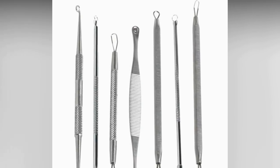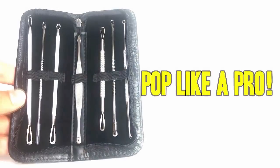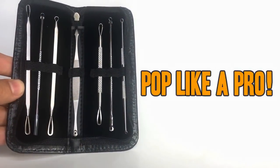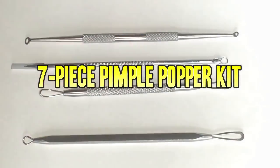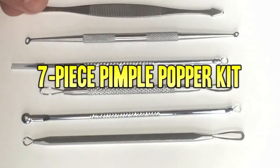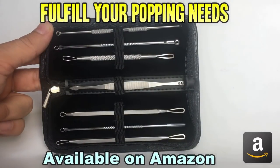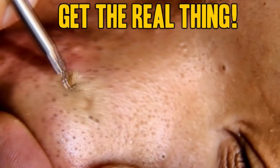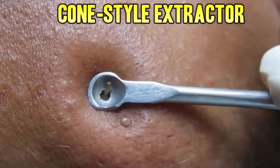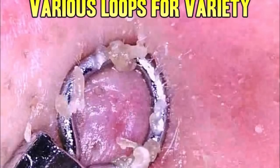To get rid of blackheads and blemishes the right way, get a comedone extractor kit. This one is the best we could find — it has a high quality-to-price ratio, solid steel instruments, a compact case for traveling, and a good variety of tools for all your needs, including a lancet for whiteheads. Using an extractor like this is the easiest and safest method, as it reduces the chances of scarring and secondary infection. Use the Amazon link below to get a kit of your very own.